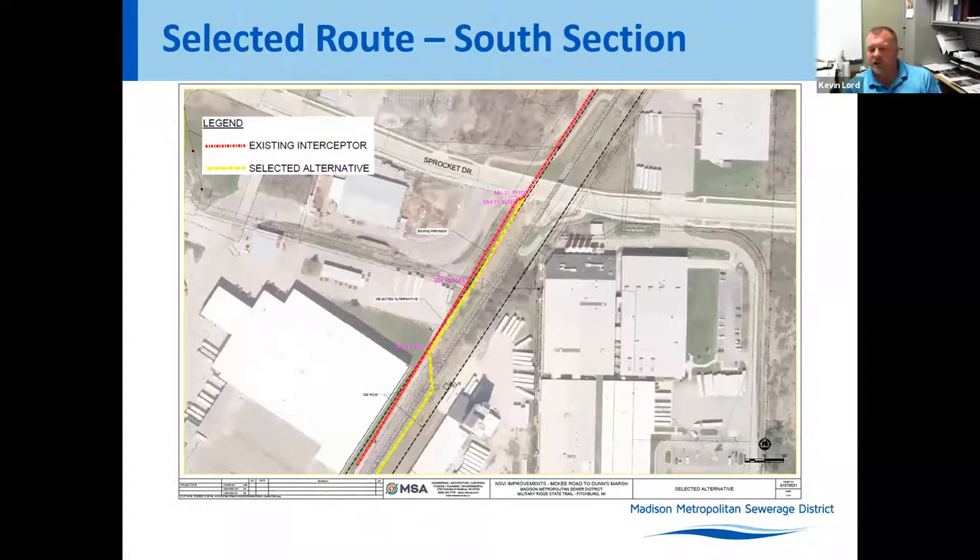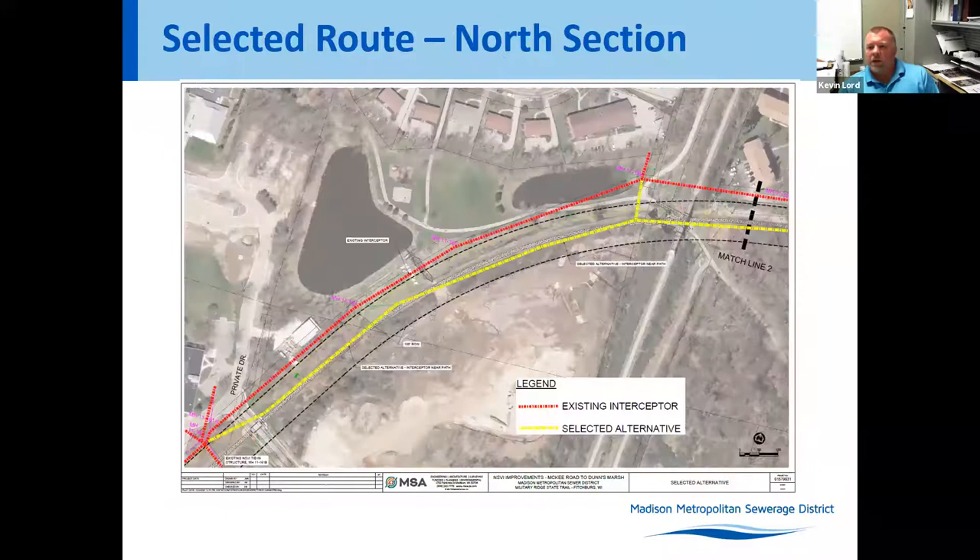The project continues just short of Sprocket Drive, staying parallel with the existing interceptor. There is one connection just north of CIRTCO that has to be maintained, and then we're connecting back into the existing interceptor just short of Sprocket Drive. The intent is to avoid access through Sprocket Drive and instead utilize McKee Road and the gravel fire lane around CIRTCO for most normal access, which must be kept clear and open during construction.